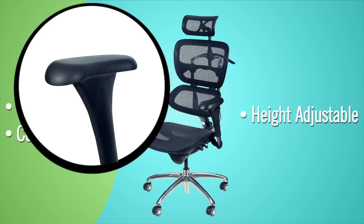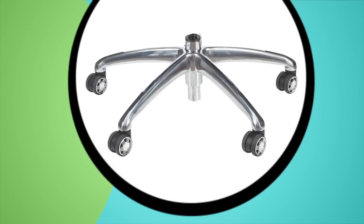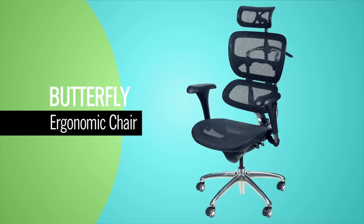The Butterfly chair even includes a coat rack built into the chair back. The durable five-star base with dual-wheel casters allows for smooth mobility. Enjoy support and comfort with the ergonomic Butterfly Chair from BULT.